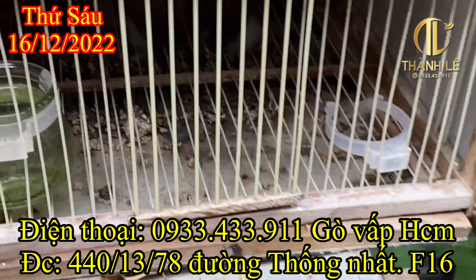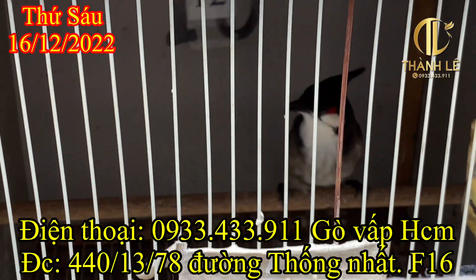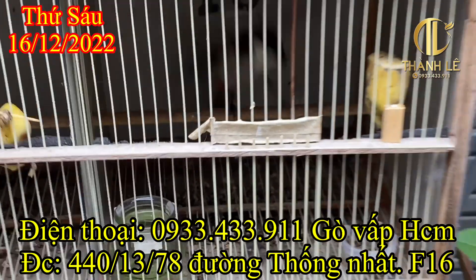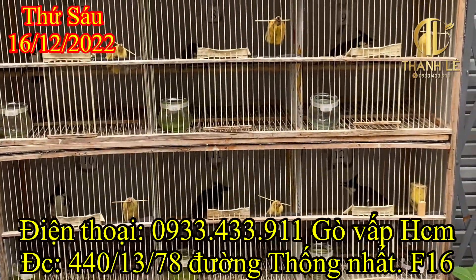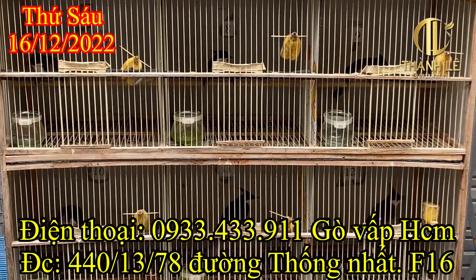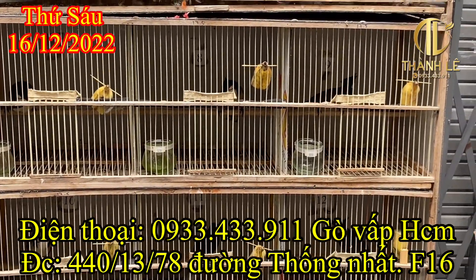Rồi bên này là số 12, số 12 siêu to khổng lồ nè. Rất là giữ chim luôn. Đây là số 12 là bé cuối cùng. Sáng em tách ra 30 bé, rồi 6 bé 7 đấu, rồi 30 bé kia nữa. 36 giờ 12 đến 48. Một mình em thì em hết công suất rồi, chỉ có nhiêu đó thôi.